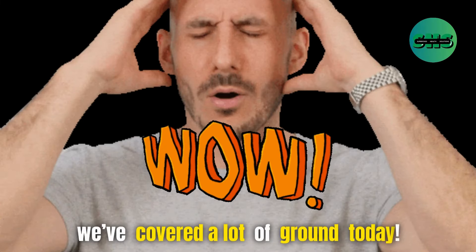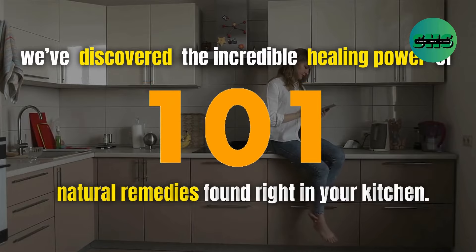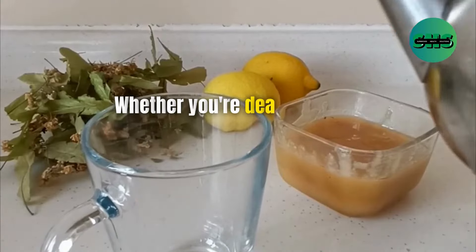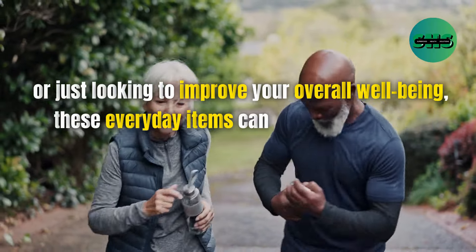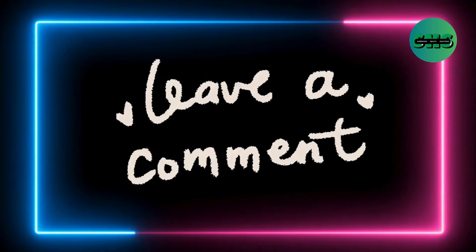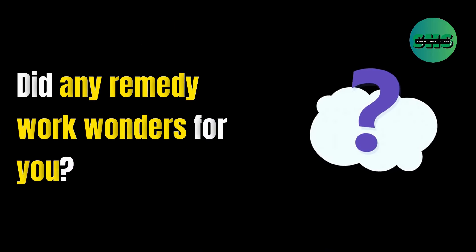Wow, we've covered a lot of ground today. From ginger for nausea to parsley for detox, we've discovered the incredible healing power of 101 natural remedies found right in your kitchen. With these additional natural remedies, your kitchen truly becomes a haven of health-boosting ingredients. Whether you're dealing with a common cold, digestive issues, or just looking to improve your overall well-being, these everyday items can make a significant difference. So next time you're in your kitchen, take a closer look at your pantry and spice rack. You might be surprised at the natural remedies hiding in plain sight. Remember, these remedies are meant to complement, not replace, professional medical advice. Share your experiences in the comments below — which ingredients surprised you the most? Did any remedy work wonders for you? Let us know in the comments section.